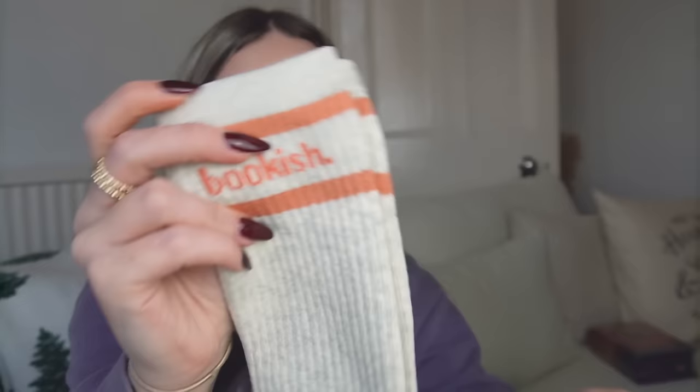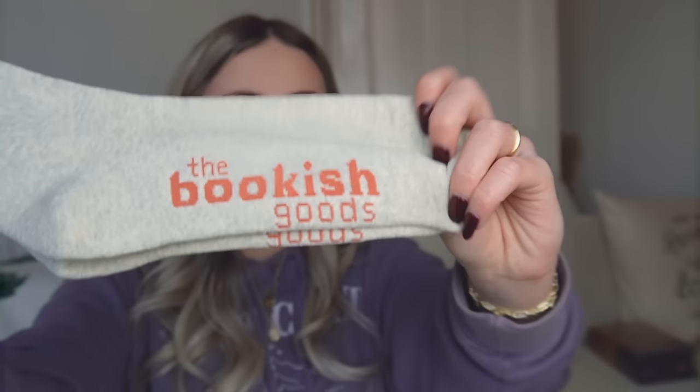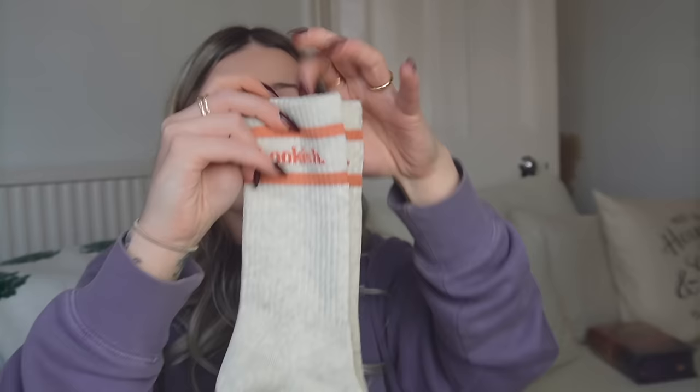Then I saw these socks and I just thought they were adorable — I'm a sucker for a nice pair of socks. The amount of socks I've bought in the last couple of months is insane. These were really cute — they're probably going to be too big for me because I have tiny feet. They're a nice grey colour and they just say 'bookish' on the top. I love wearing socks like this sticking out of my Uggs or Converse. On the bottom it says 'the bookish goods' and they're really thick and cosy.